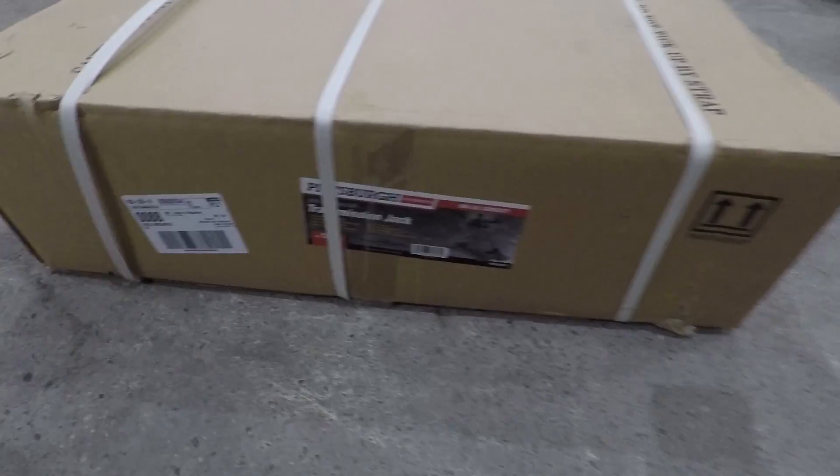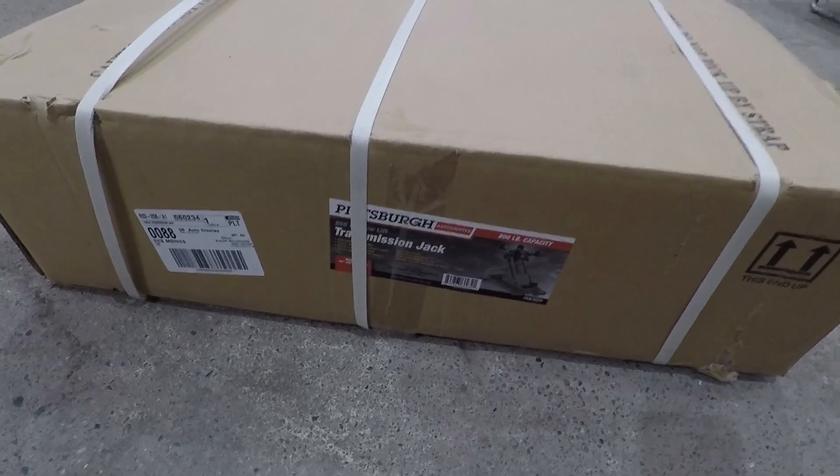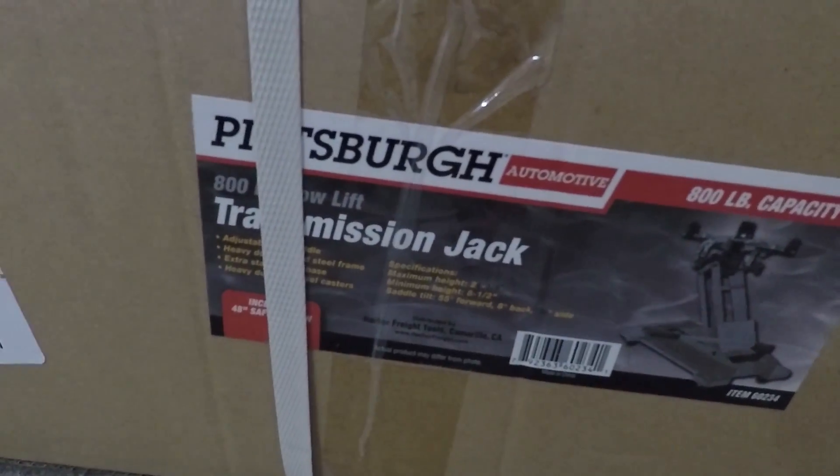Needed to get a transmission jack. A lot of things at Harbor Freight may not be the highest quality. However, I've heard good things about this transmission jack. And the guy that really led me on to this was James from Central Oregon Shenanigans.